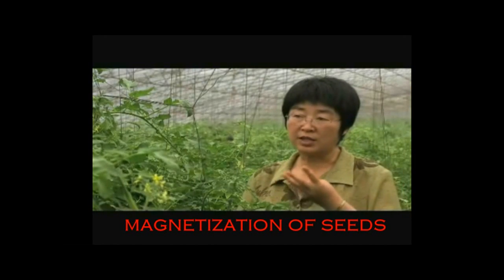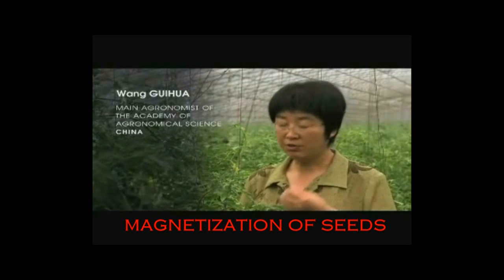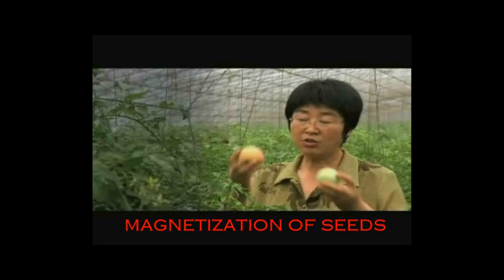If we look at the shoots, the treated ones were long, even and strong, while the untreated ones were short, thin and weak. If we look at the plants today, those from the selected seeds have all ripened, but the ones from non-selected seeds have not.